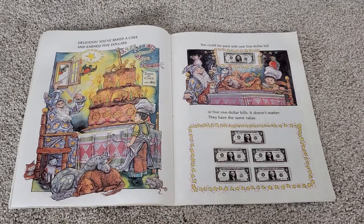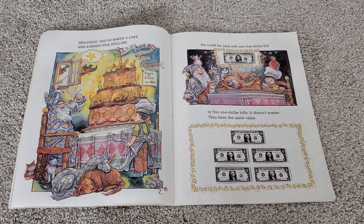Delicious! You've baked a cake and earned five dollars. You could be paid with one five-dollar bill, or five one-dollar bills. It doesn't matter. They have the same value.